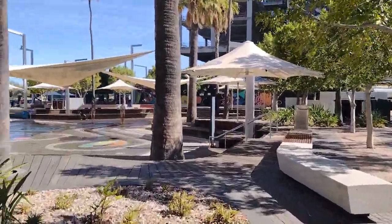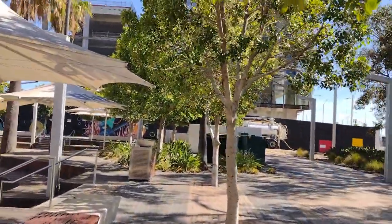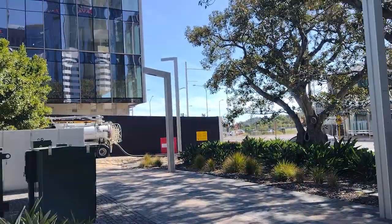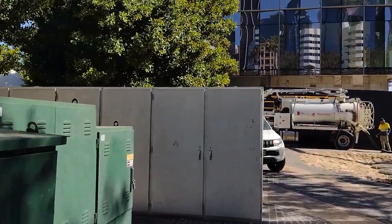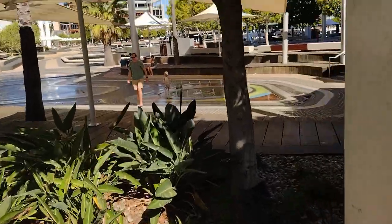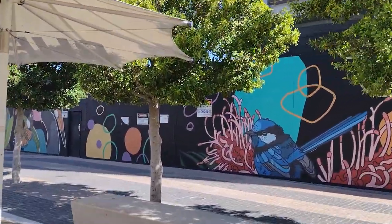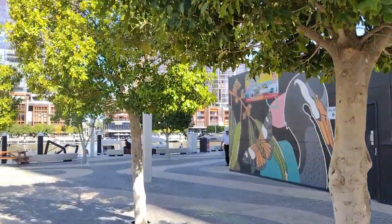Hello guys, welcome back to another video here at BHP Waterpark in Elizabeth Key. Today it's Friday the 3rd of February 2023. Finally, the new jetty redevelopment at Mends Street has opened — it was actually on Monday, but I had zero time because I was in Adelaide. Year 11 started in school with ATAR and a crazy amount of work, so I barely have any time, but I'll still do Friday night filming.